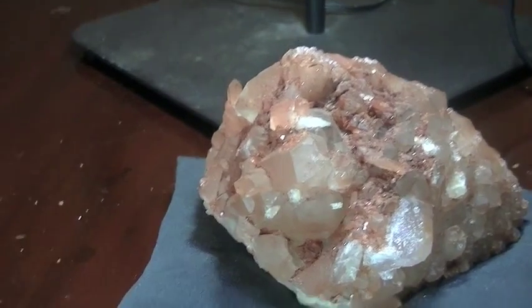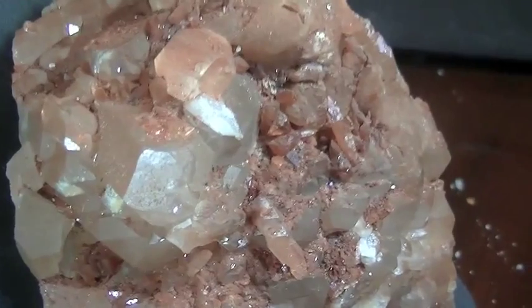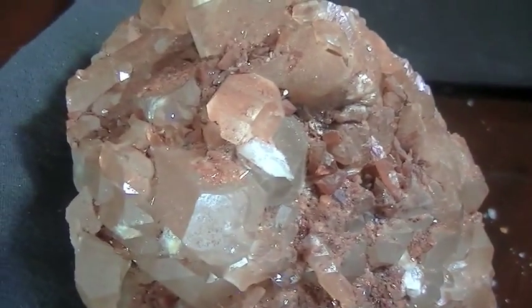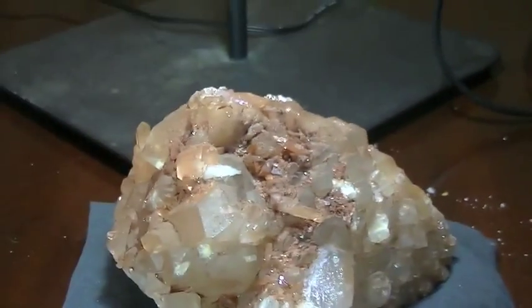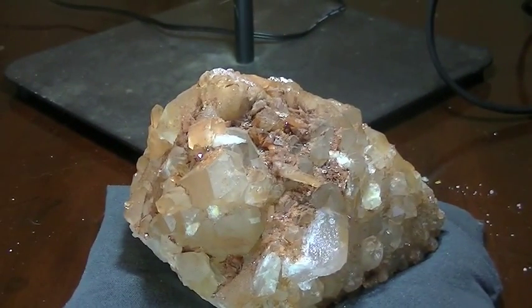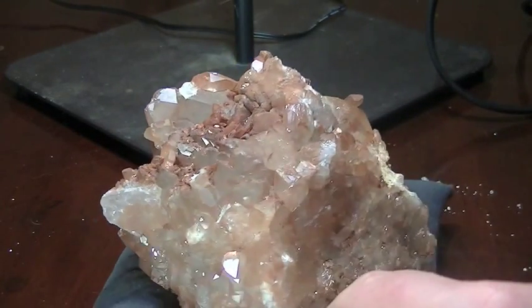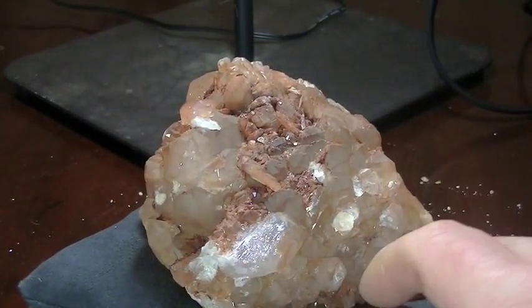I'm going to even bring the camera in this way so you can see a little closer. You can see the beautiful tangerine color — which makes sense — an absolute beautiful formation. So I really like this crystal and it would make a great addition to your collection. So we're glad to be able to show you that, and like I said, it will be on our website if it's not already — so you can check it out there.